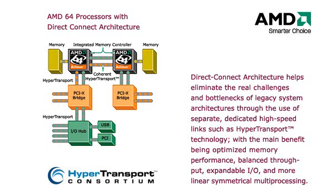AMD processors use a transfer or bus interconnect called HyperTransport technology for transfers in and out of the processor to the rest of the computer. HyperTransport technology is an industry-standard link that is used in many devices, from handhelds to servers.